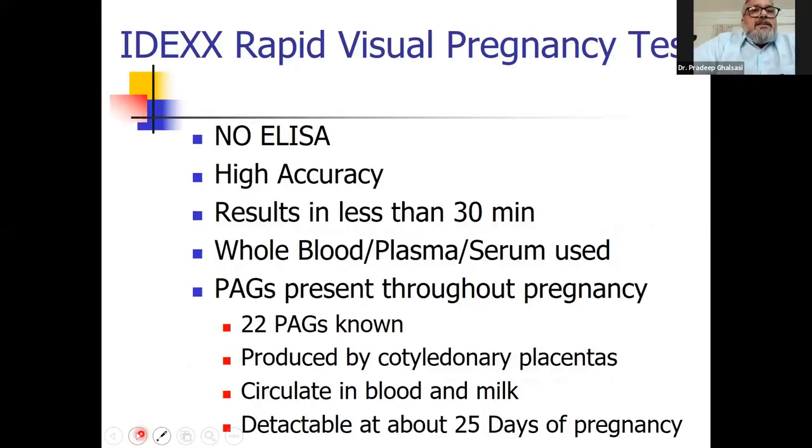Recently, the IDEXX rapid visual pregnancy test has come into India. There are tests for various diseases and gonadotropins, but this one is specifically for pregnancy testing. You don't need any ELISA — it is a very accurate test giving results in less than 30 minutes using whole blood, plasma, or serum. It is based on pregnancy-associated gonadotropins, of which 22 have been identified, and they are present throughout pregnancy.